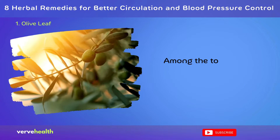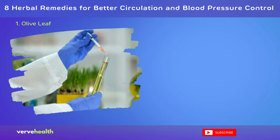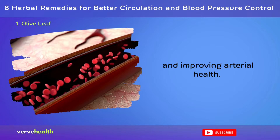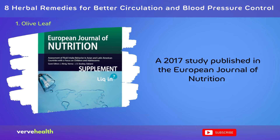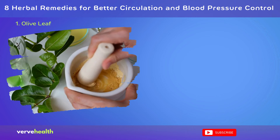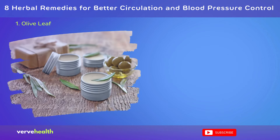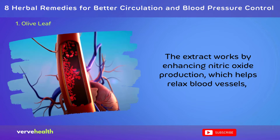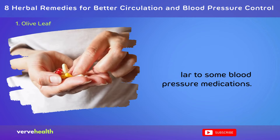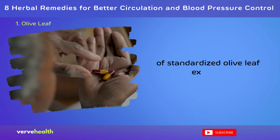Number 1: Olive Leaf. Among the top herbal remedies for circulation and blood pressure, olive leaf extract stands out for its remarkable effects. Rich in oleuropein, this compound has shown promise in reducing blood pressure and improving arterial health. A 2017 study published in the European Journal of Nutrition found that participants taking 136 mg of olive leaf extract daily experienced significant reductions in both systolic and diastolic blood pressure over 6 weeks. The extract works by enhancing nitric oxide production, which helps relax blood vessels, and by acting as a natural calcium channel blocker, similar to some blood pressure medications. For optimal benefits, experts suggest a daily intake of 500–1,000 mg of standardized olive leaf extract.